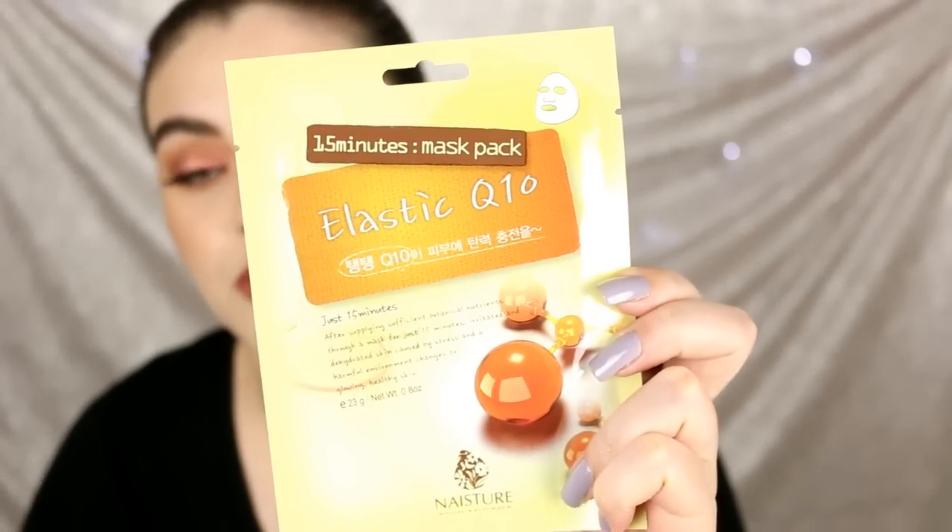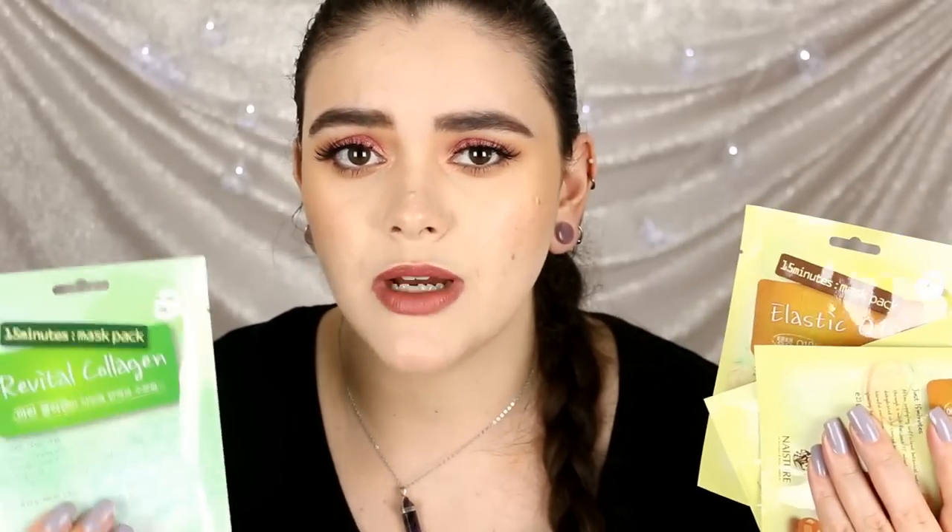Next up, their sheet masks are so so good. This is probably my favorite — the 15-Minute Mask in Elastic Q10. I've purchased several of these and have three more left. It's just a sheet mask you put over your face, let it sit, then remove it and leave the product on as you go into your regular skincare routine. They have hundreds to choose from for one buck each — so awesome.